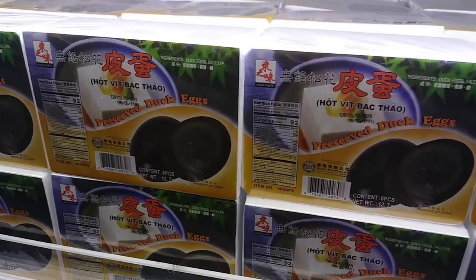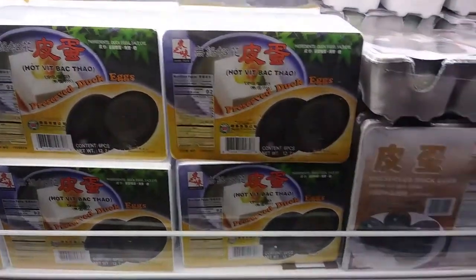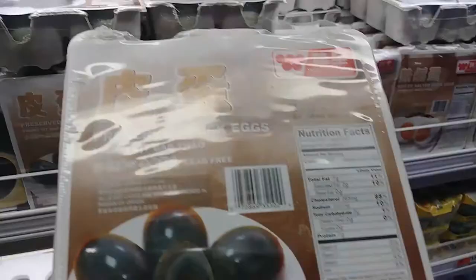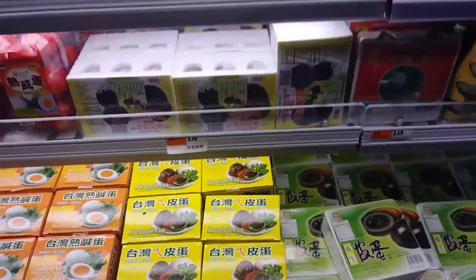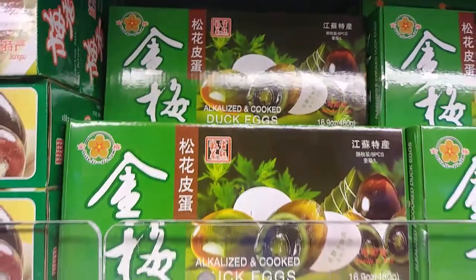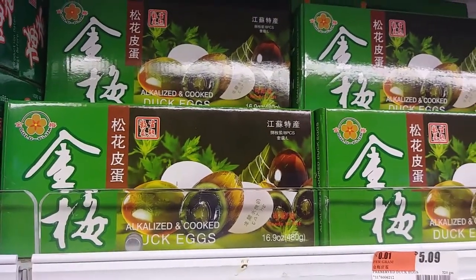As soon as you walk in, you come across what I believe are also called century eggs. I'm trying to see in there. They're fermented duck eggs and preserved duck eggs, and then you've got cooked salted duck eggs up here. Even more up here — alkalized and cooked duck egg. Interesting.